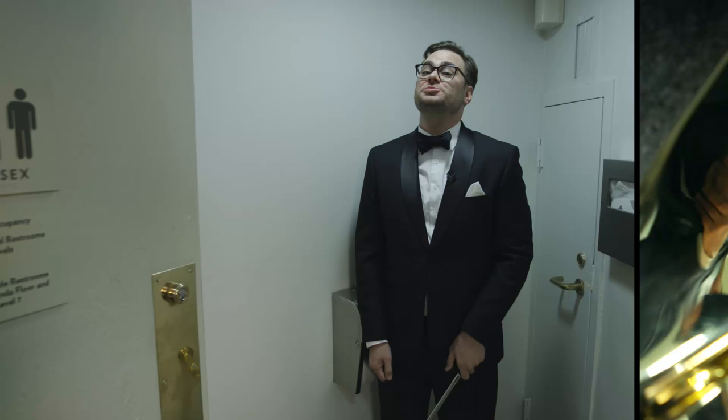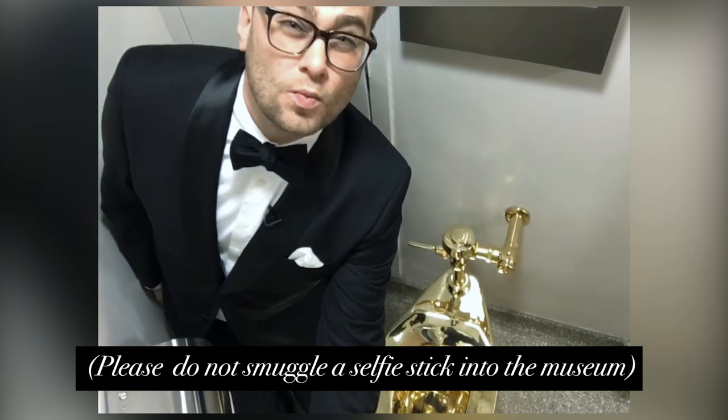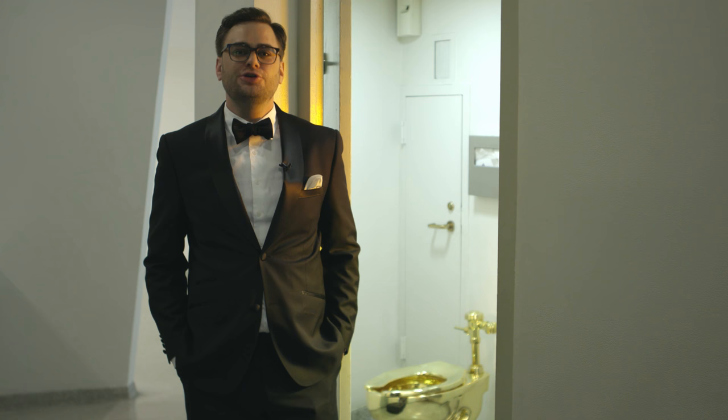Trust me, you're going to want to smuggle in a selfie stick for this one. The artist has stated that this is 1% art for the 99% — you know, the 99% at the Guggenheim.